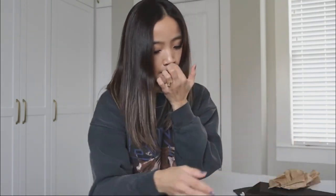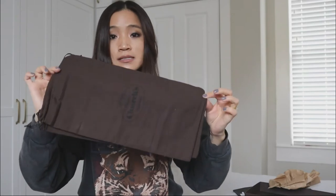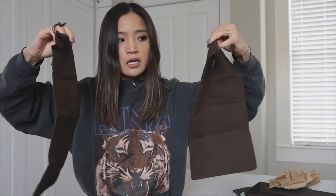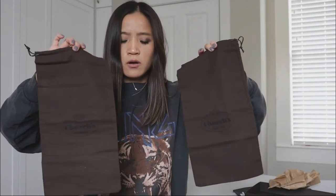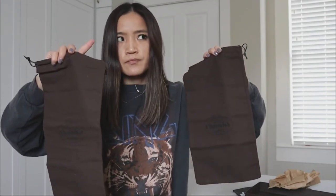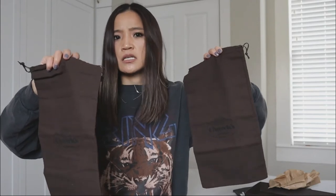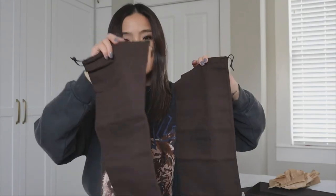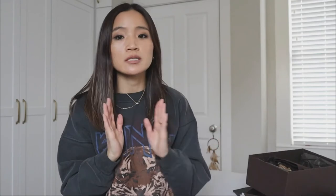This one also came with two dust bags. If I remember correctly, this one came from Italy — I'll double-check and include that information.